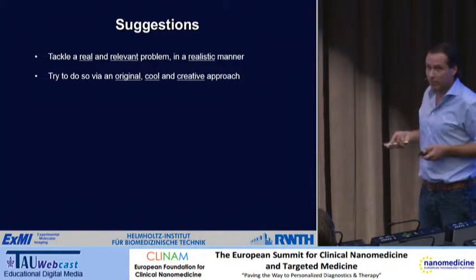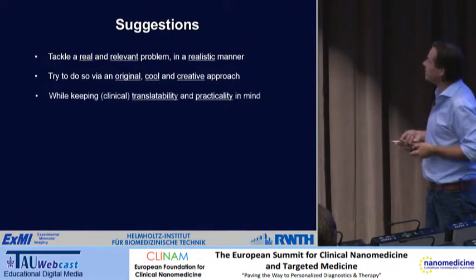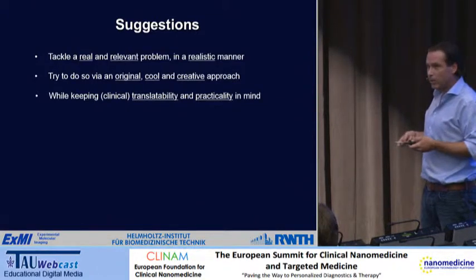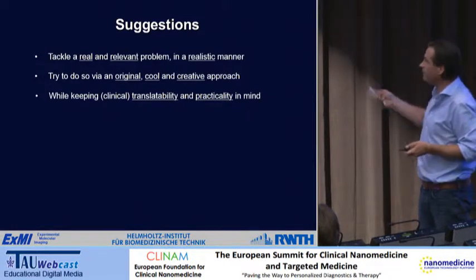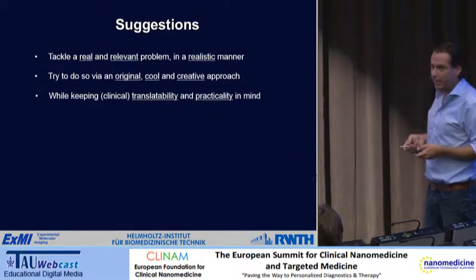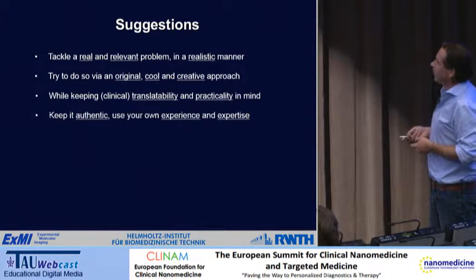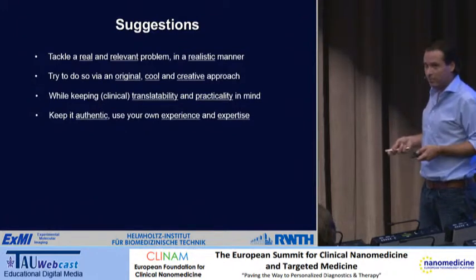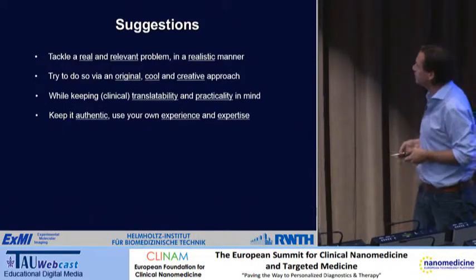You should always keep clinical translatability and practicality in mind. You can make a 10-component pharmaceutical formulation that goes through 10 different steps, but no pharmaceutical company will be able to upscale that at some point. The end-of-the-day dogma would be: keep it simple — try to find the least number of components to make something work. And you have to keep it authentic, basing it on your own experience and expertise. You need to convince reviewers that what you're trying to do builds on your knowledge and the experimental techniques you developed before.